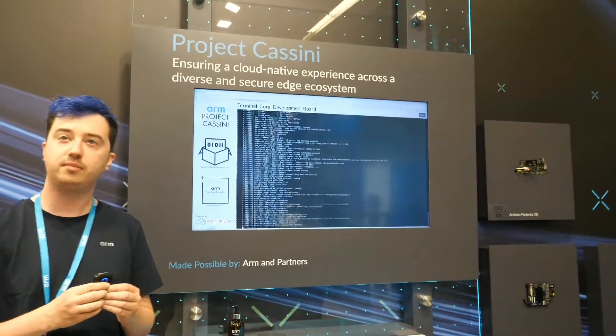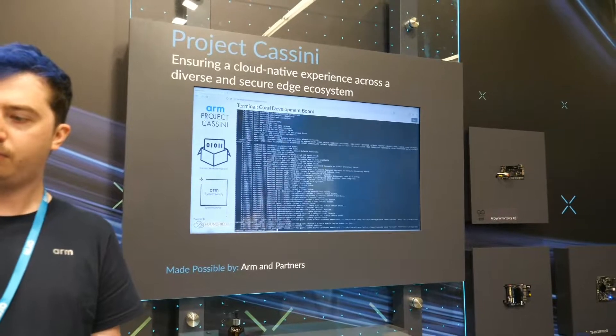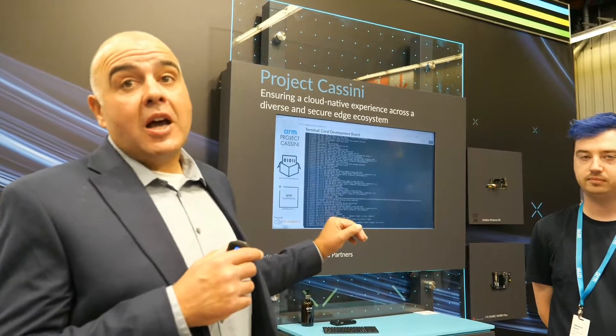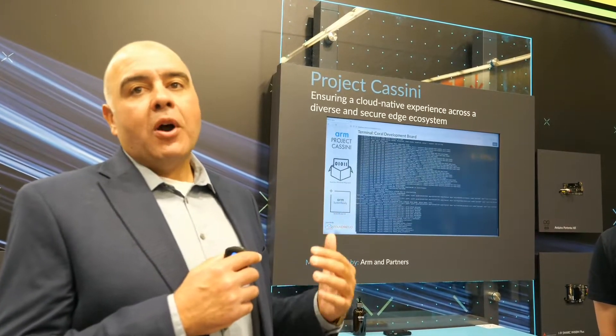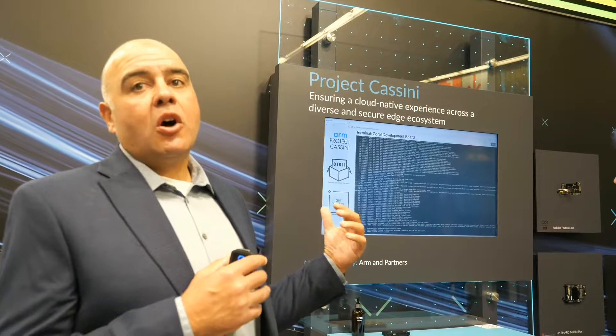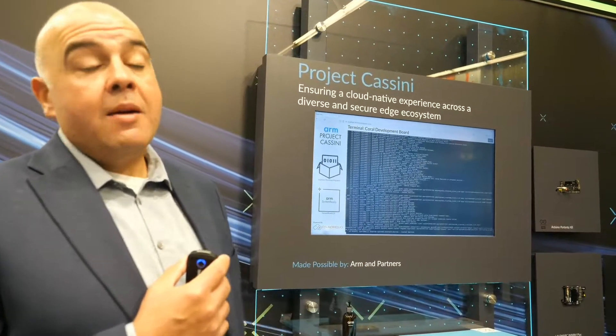So when you say ARM and partners, who are the partners? It's important to say that for this particular demo we worked really closely with Foundries.io to make this happen. They're an integral part of it, and what I love about Foundries.io is that they've identified and are working on the exact problem that Project Cassini is looking to solve, which is why we partnered together to enable this.